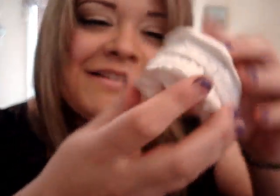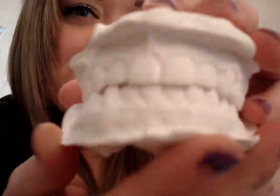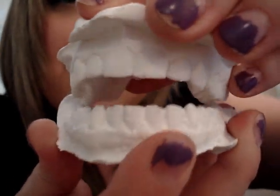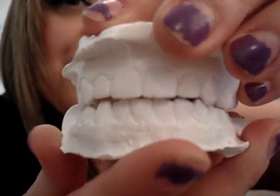Best store-bought teeth whitener — I've got to show you guys something so funny. First I would have to say the best one would be those Crest White Strips; I've used them and they work really well. So I work for a dentist, and we took models of our teeth yesterday — and these are my teeth models. Look how pretty! Hi, YouTube!